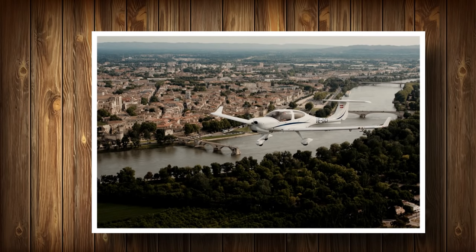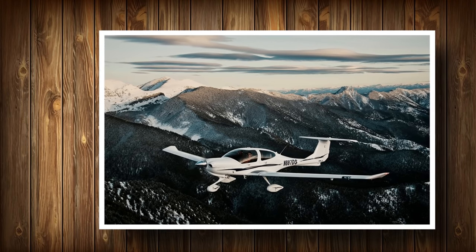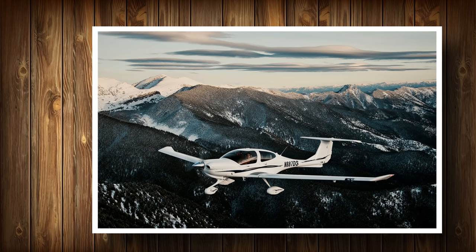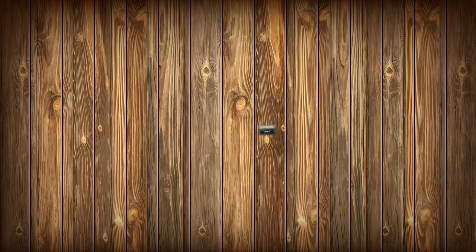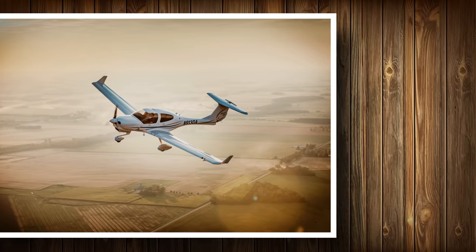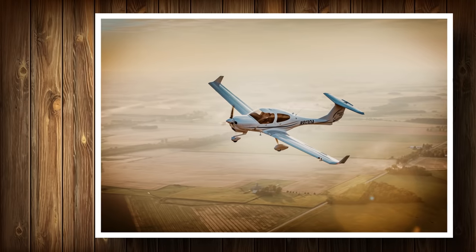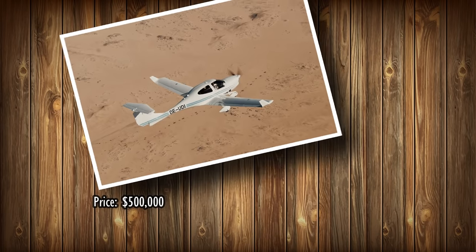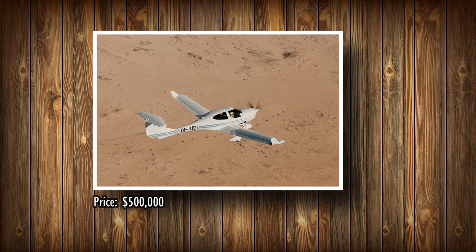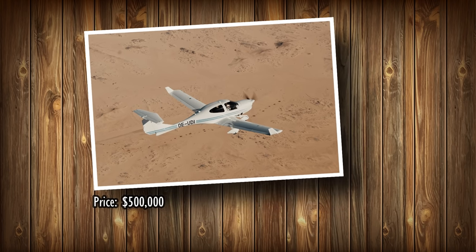Whether you are a new aviator looking for the perfect first airplane or an experienced IFR pilot with discerning tastes, the DA-40 is a smart choice, available with either a jet fuel or avgas engine. The price for a brand new Diamond DA-40 runs about $500,000, but you can get a used model for less than $100,000.